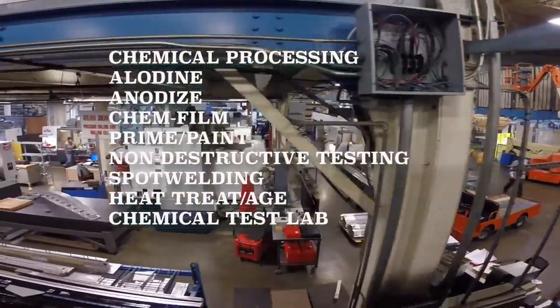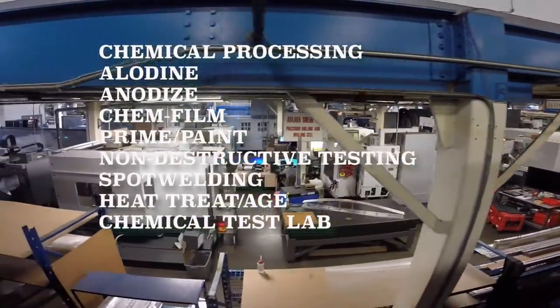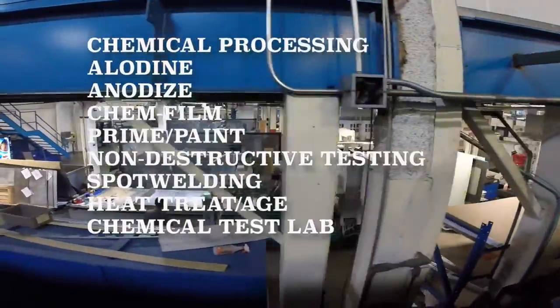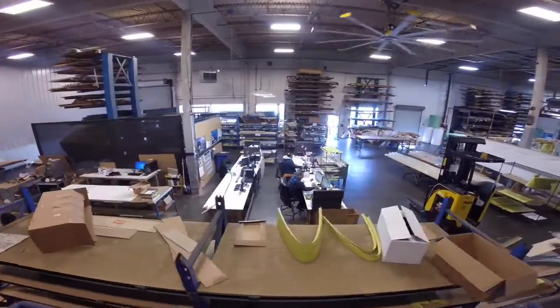Our facility does chemical processing: allodyne, anodized, chem film, prime paint, non-destructive testing, spot welding, heat treat age, and chemical test lab.